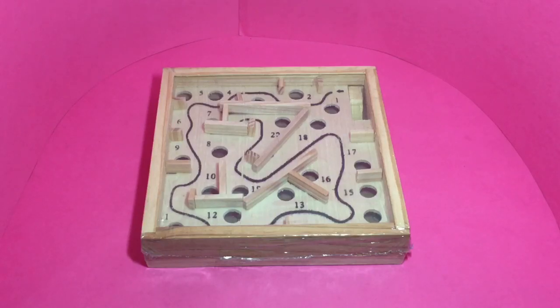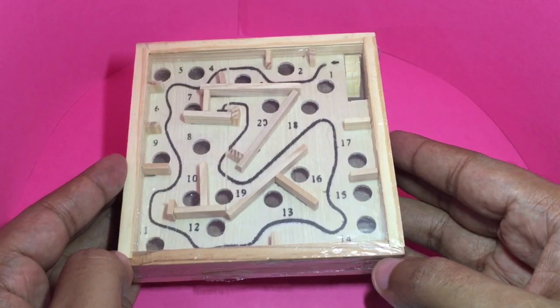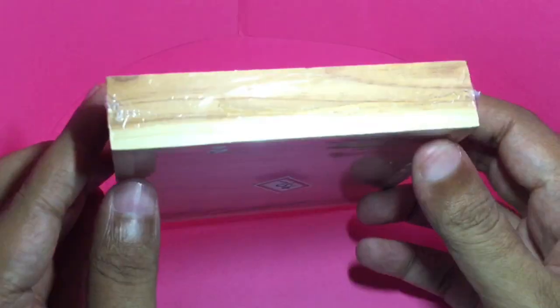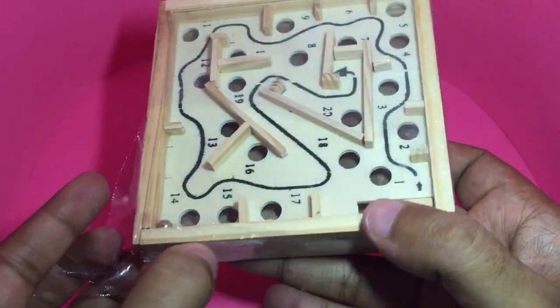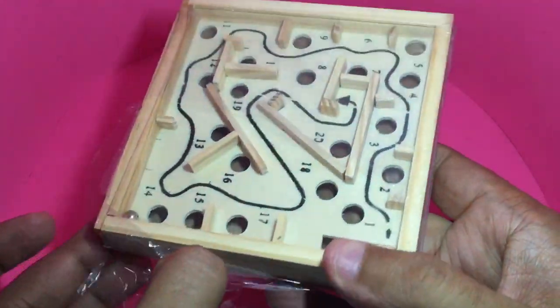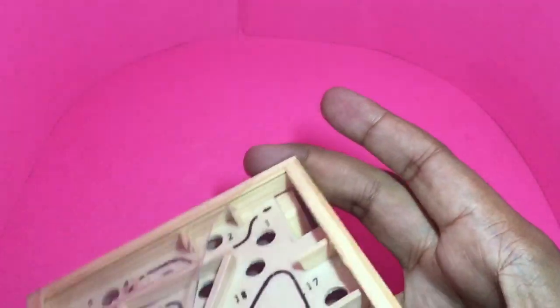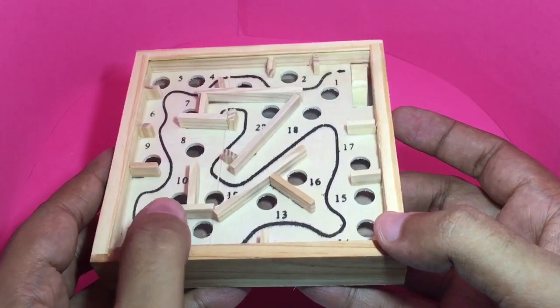Let's take a look at this wooden labyrinth. This costs around 95 rupees, or around two dollars. The whole thing is made out of wood, and there is a small plastic film on top of it.